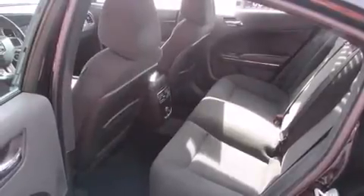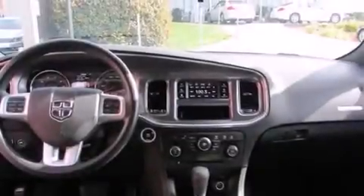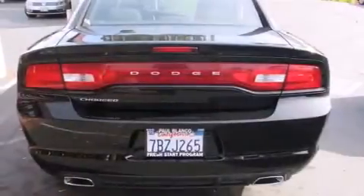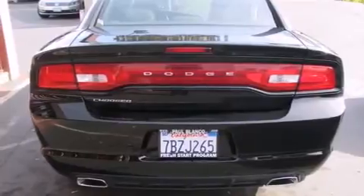Its top features include Keyless Go, the Uconnect infotainment system, Hill Start Assist, Alloy Wheels, and Traction Control and Stability Control systems.